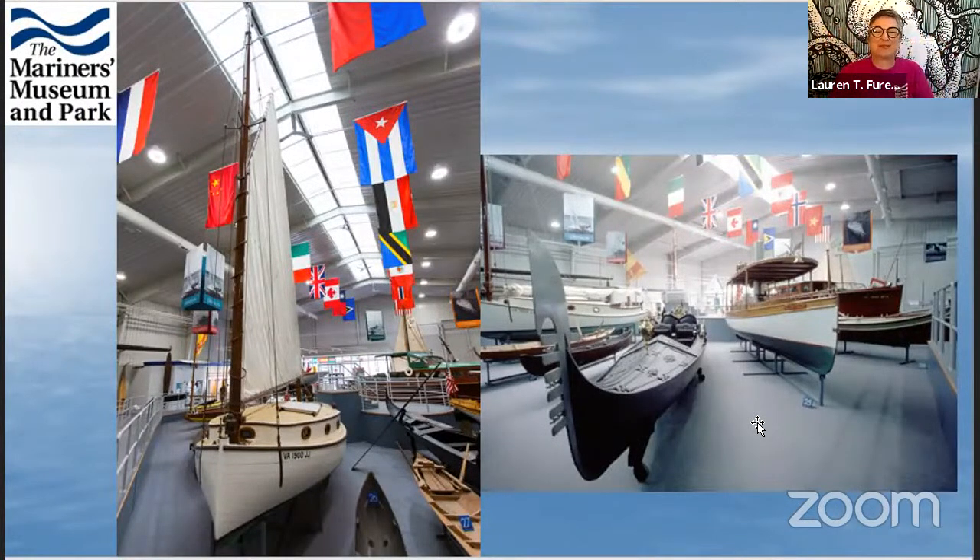These are a couple of pictures from the International Small Crafts Center. There are about 80 boats from 40 different countries in this space. And most of them do not look like that basic boat image — most of them are very different looking.